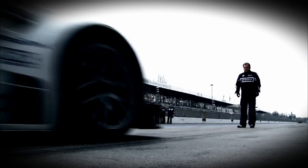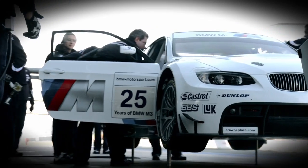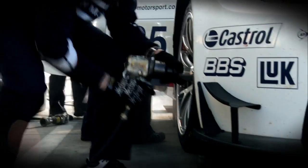Lap after lap, day after day, even before the season begins, the car has to show in testing what it can do and endure. The key to success, however, lies in the tyres. Only if they're right for the car can a win be achieved. Let's look a bit closer at the secret under the wheel arch.